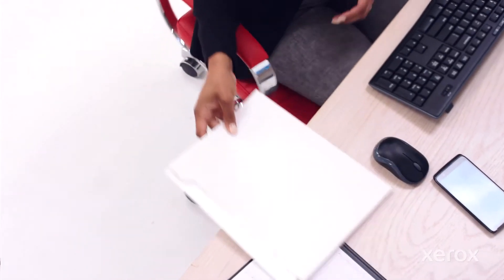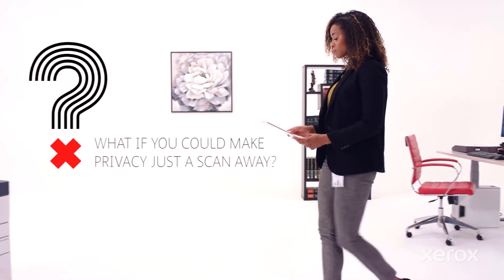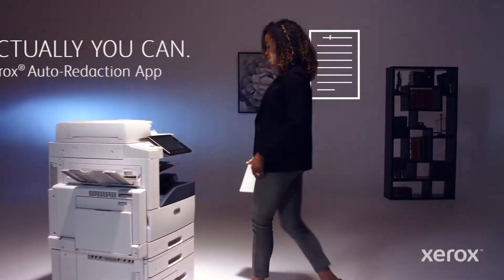446.5 million consumer records with personally identifiable information were exposed last year. What if you could make privacy just a scan away? Actually, you can.